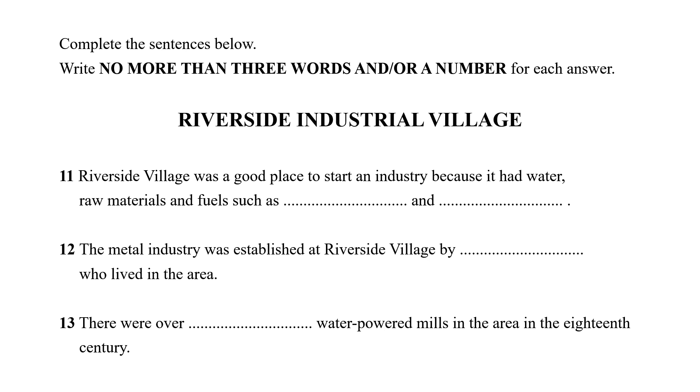Let's take a look at the second one. Number 12: 'The metal industry was established at Riverside Village by [gap], who lived in the area.' For this sentence, you should be looking for someone who established the metal industry at Riverside Village — it can be one person or a group of people. It is good to be aware that you will hear the sentences in the same order as they appear on the test paper. If you miss one, just move on so you can catch up with the next one. It is important to follow the order as you listen to stay on track.